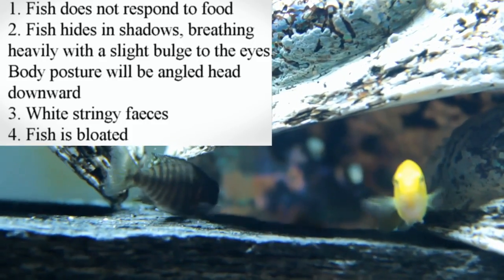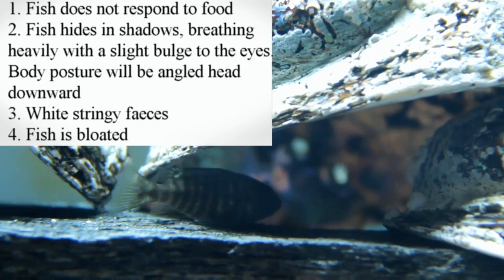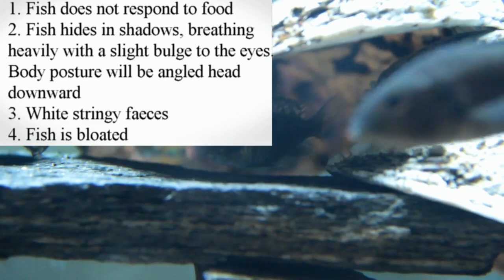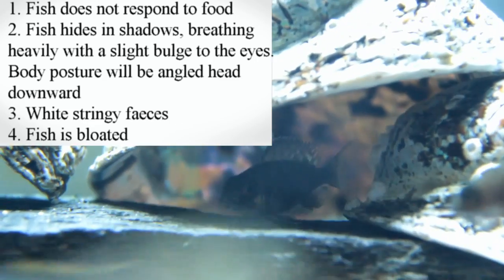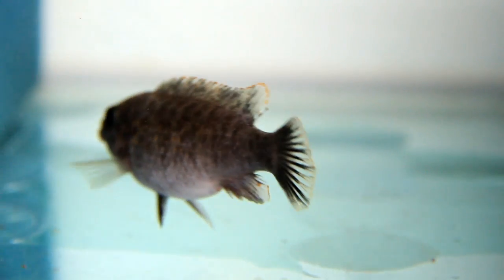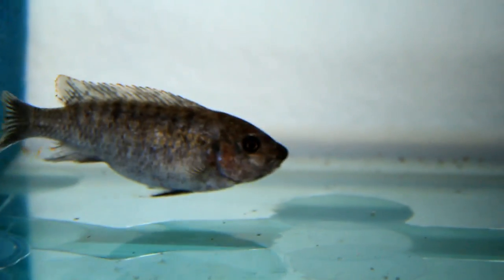Long white stringy feces is a good indicator that the fish has got bloat — basically it's the intestinal lining being flushed out to get rid of the bugs. And finally, a bloated fish is a good indicator of Malawi bloat. This is in the final stages and it's really important to remove that fish because it has the opportunity to reinfect other fish, as it discharges that intestinal lining and other fish will pick it up and reinfect themselves.